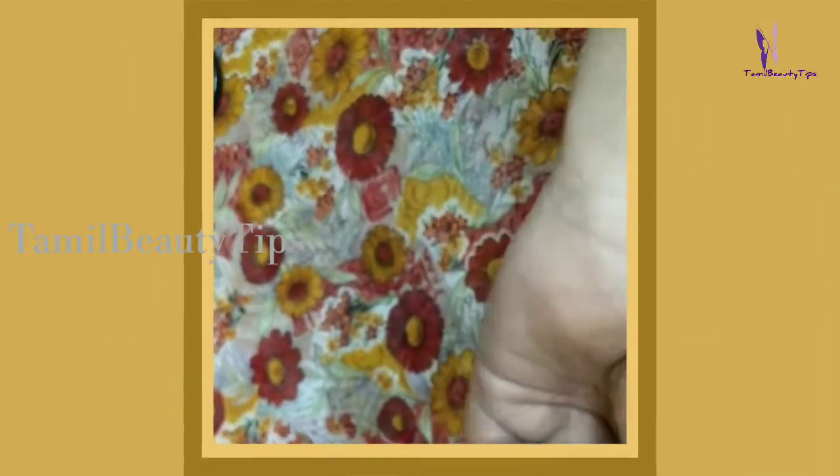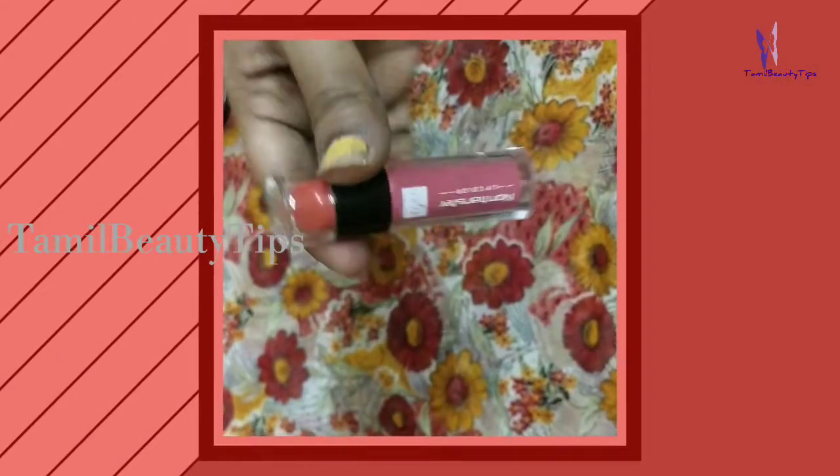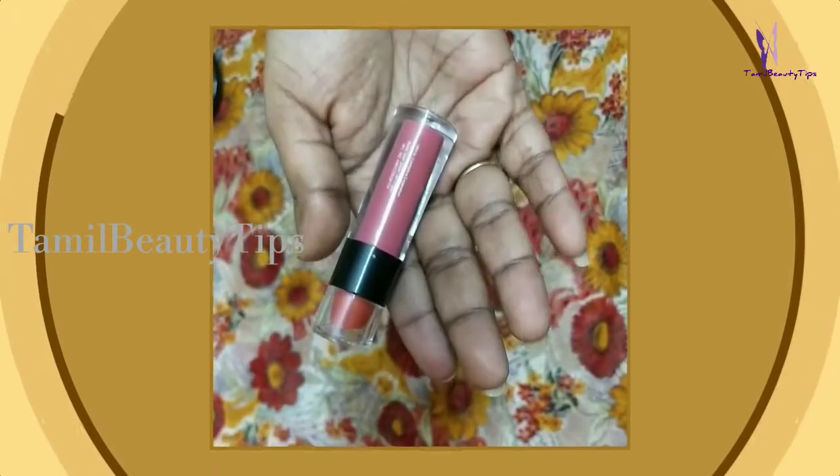This is one of the colors from the collection which I absolutely recommend. Thank you for watching. Do like the video and subscribe to my channel, and click the bell icon to get notified every time I post a video.